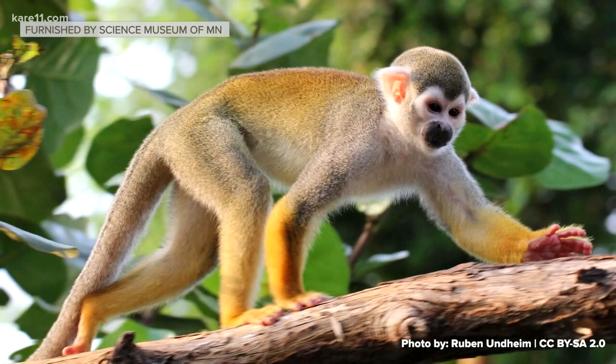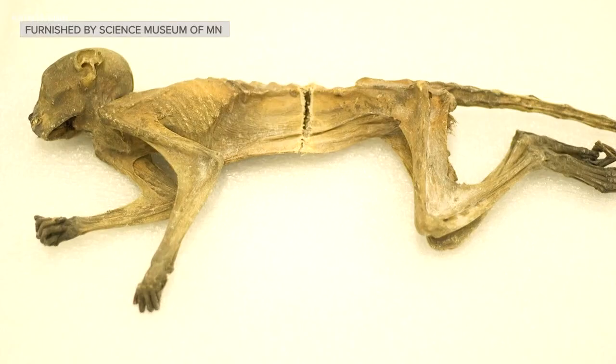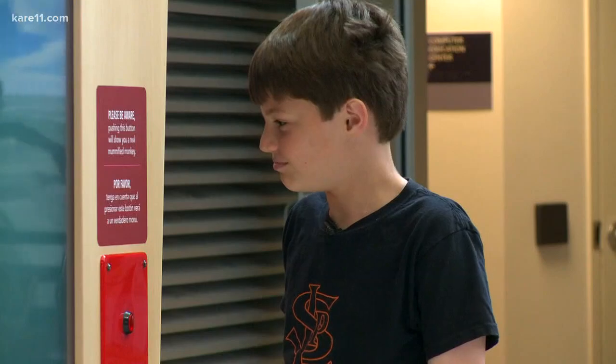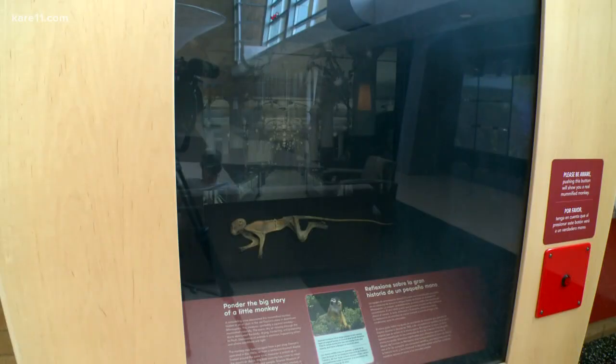They had a pet shop in the middle of Dayton's, and in the 1960s it was pretty popular to sell monkeys. The Science Museum says it was naturally mummified from the warm, dry air moving through the air duct. Scary, kind of. I don't think it looks good. Looks weird. It's tinier, smaller than what I first thought or expected it to be.